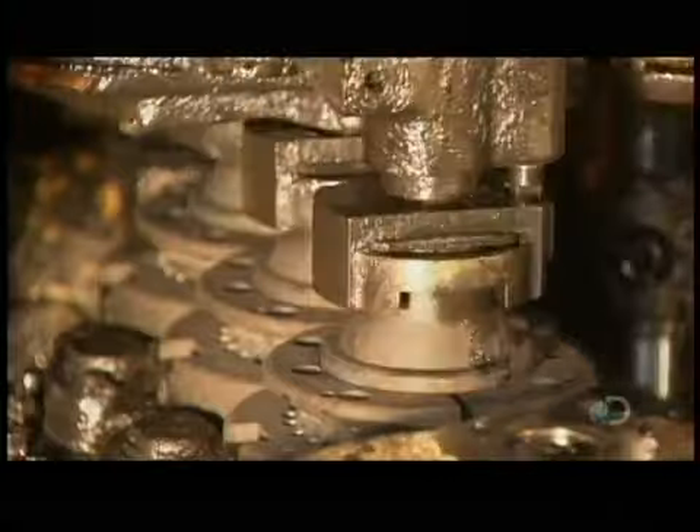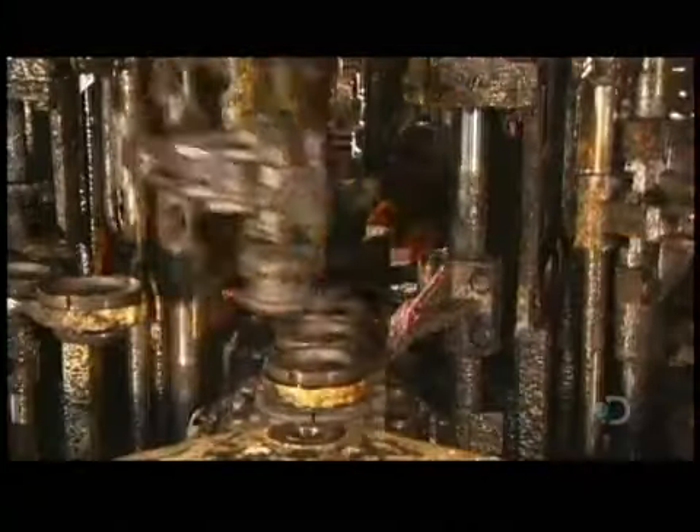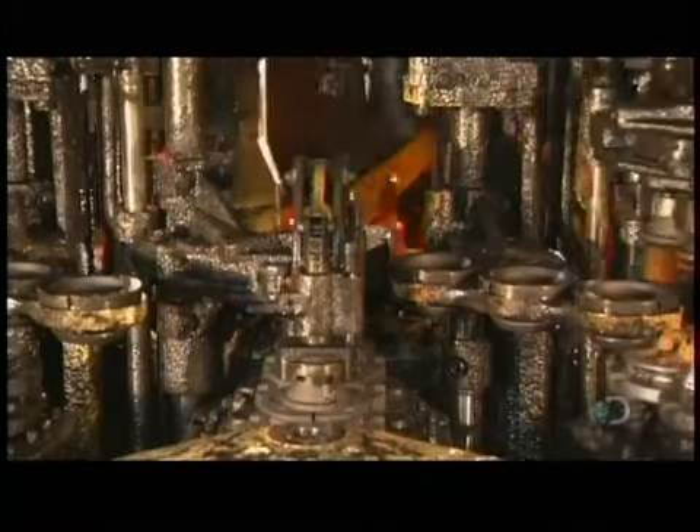A gob of molten glass goes into a preliminary mold. In a matter of seconds, it comes out as what's called a parison — a miniature version of the final bottle.